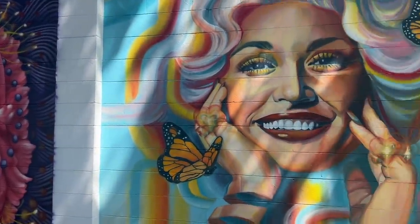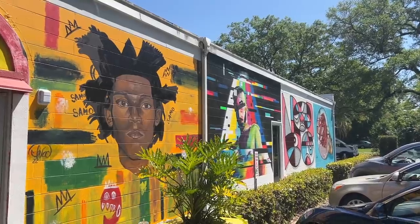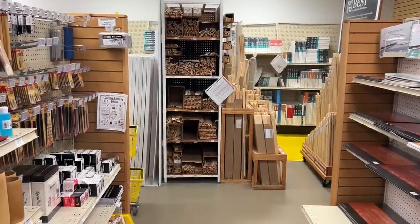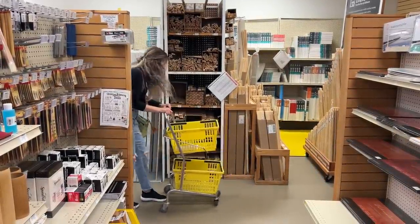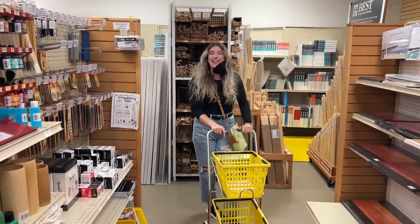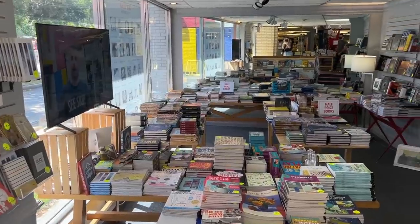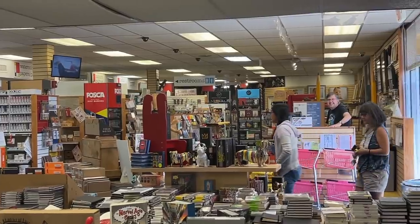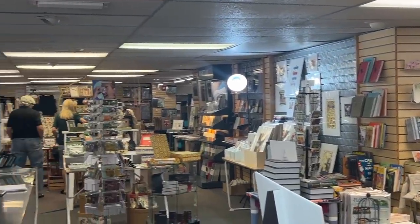They have a bunch of murals all the way down the building — I would love to paint a mural on a wall for a video one day. This store is huge, it has an upstairs, it's just massive and goes on forever. Way bigger than it seems like it is outside.